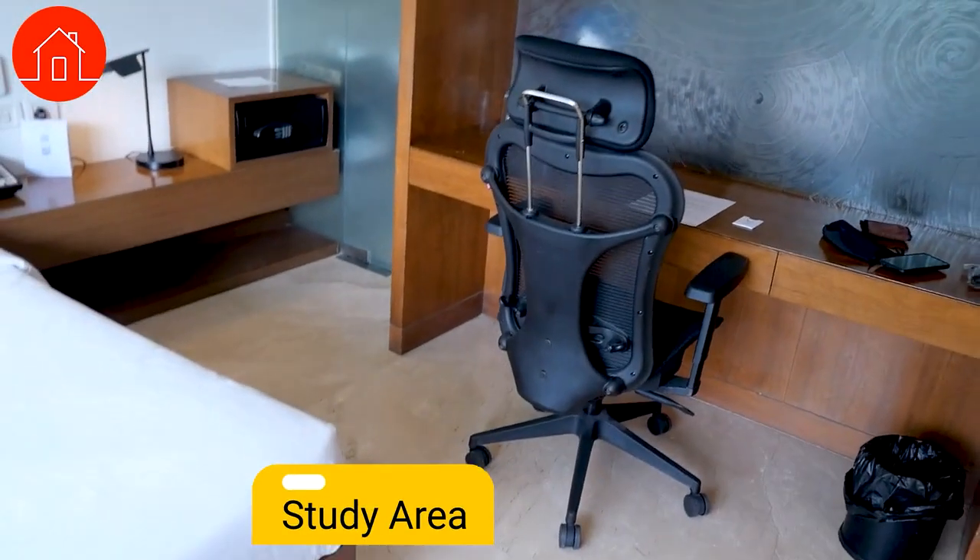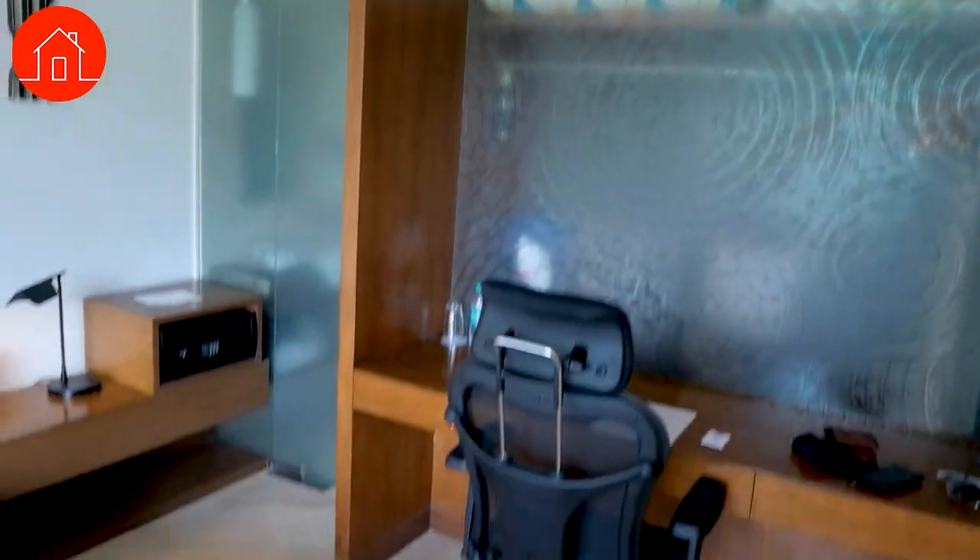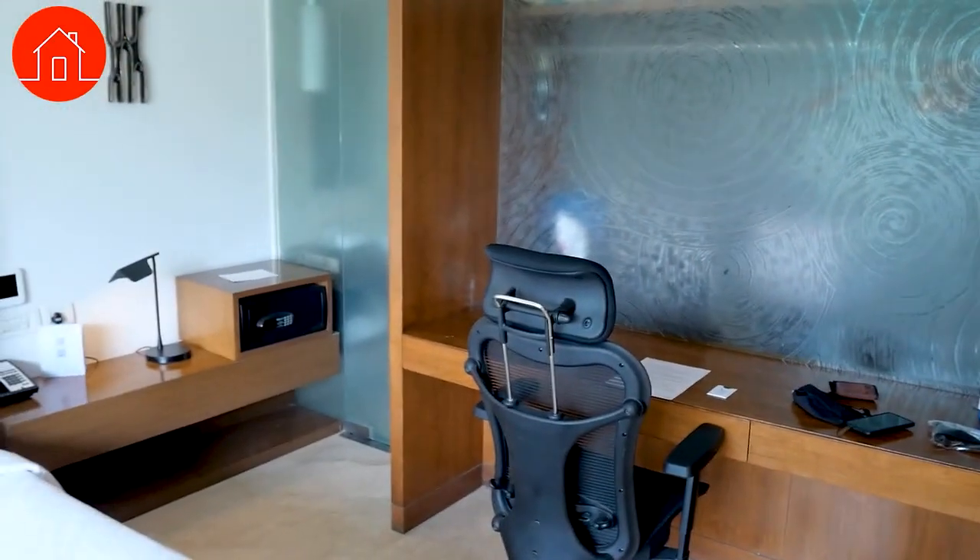Next, I want to talk about the study area or work area. This particular suite has been designed for a lot of business people — it's placed right inside the ITPL park. They clearly had in mind that guests will end up working on their laptops a lot, which is why they made this beautiful study area. These guys have done a really good job — it doesn't feel like it's coming in the way, and overall it seems very functional.